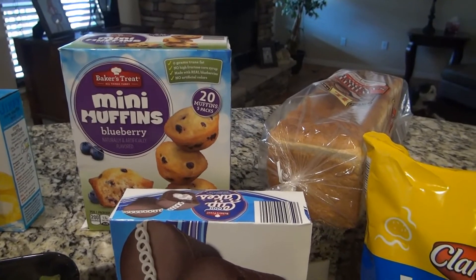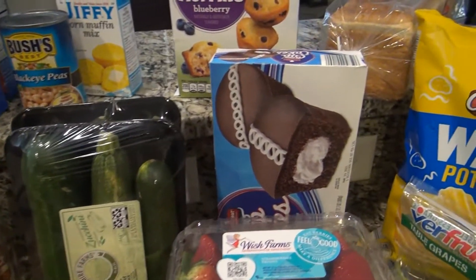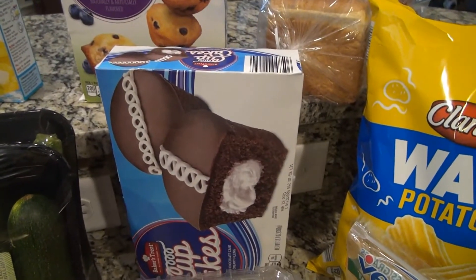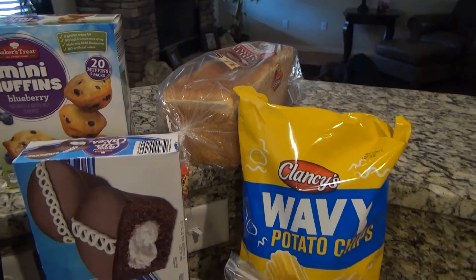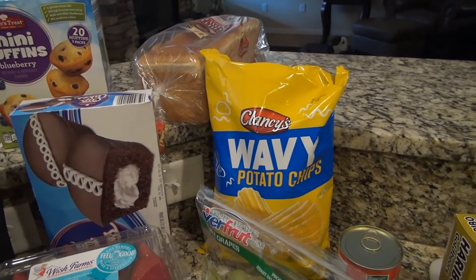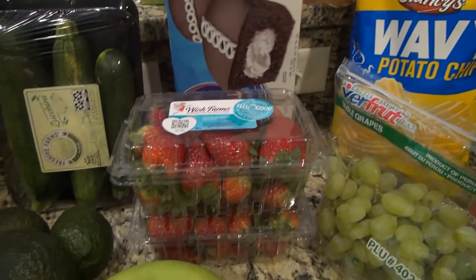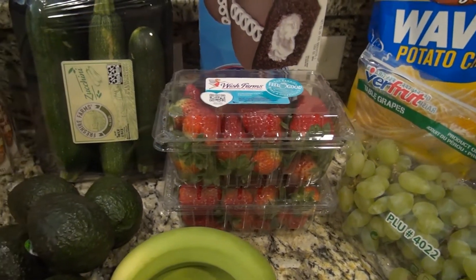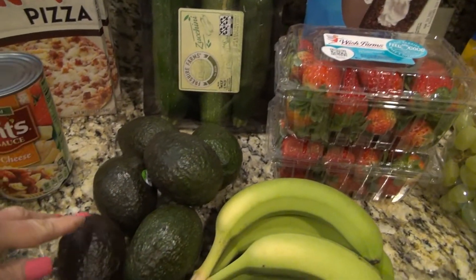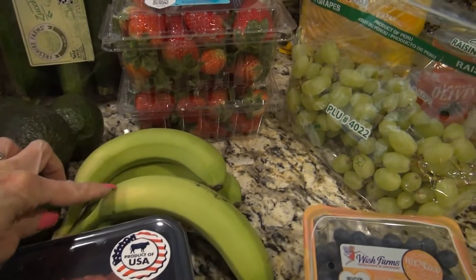From Aldi's, I got the little mini blueberry muffins for Lacey, some zucchini, some cupcakes, a loaf of bread, a bag of chips, and two packs of strawberries — I love the strawberries.